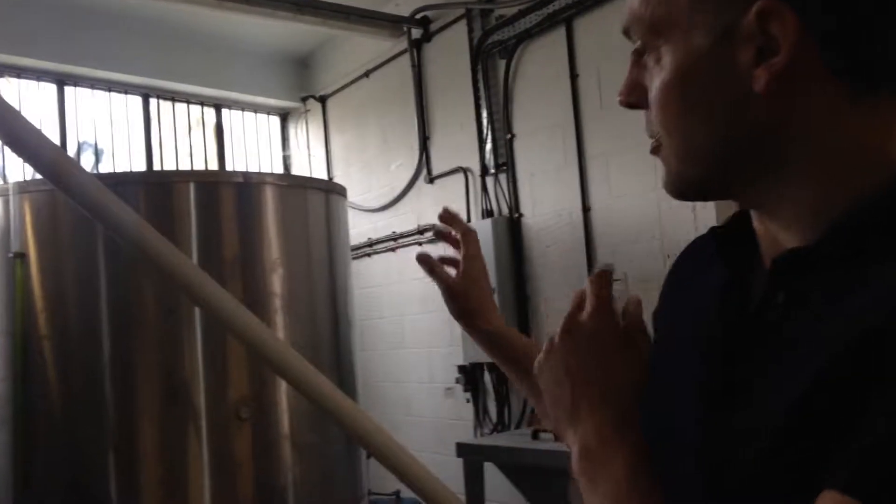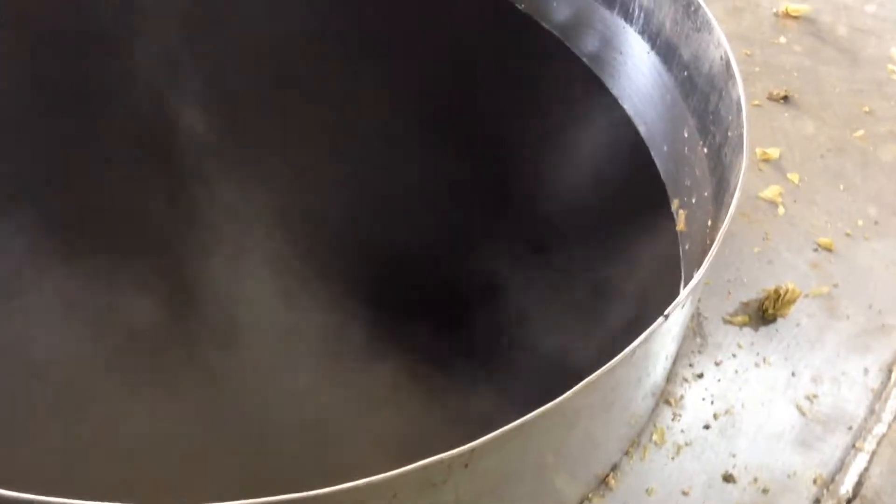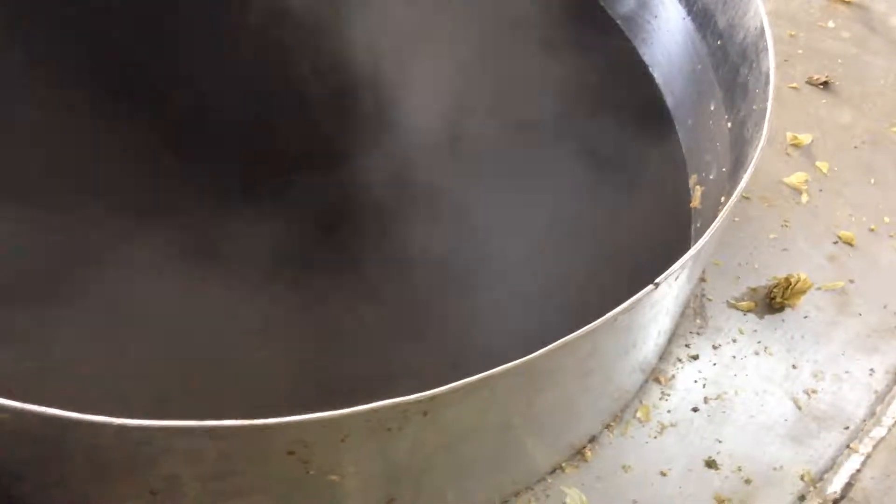So this is our brew kit across here. We've got the hot liquor tank, cold liquor tank. This is where we do our mashing in. We put all the malt in there, get it up to temperature, mash it in. We then bring it up to temperature, boil it up and start the process of turning it into lovely beer and start to add in the hops.